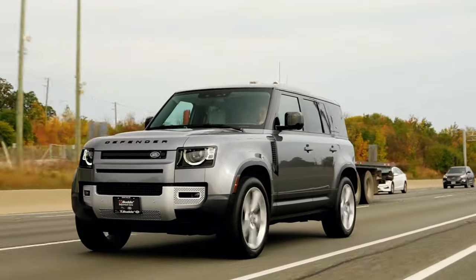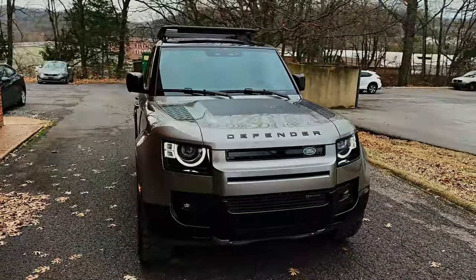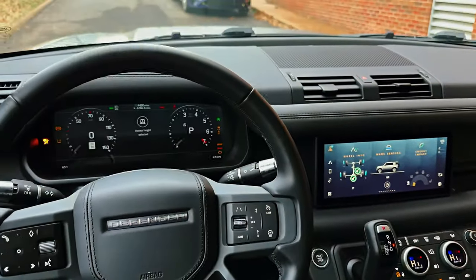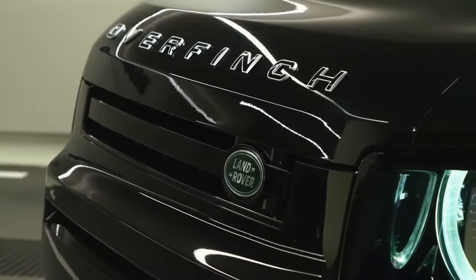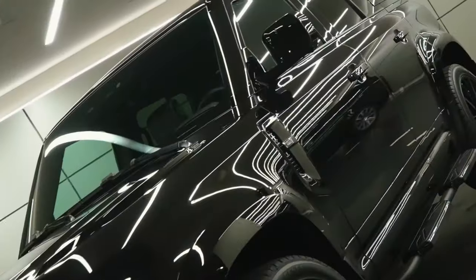Embrace the spirit of adventure with the 2024 Land Rover Defender 110, where rugged capability meets refined design. As you navigate through challenging terrains, have you ever wondered how this Defender redefines off-road prowess and style in the modern era?